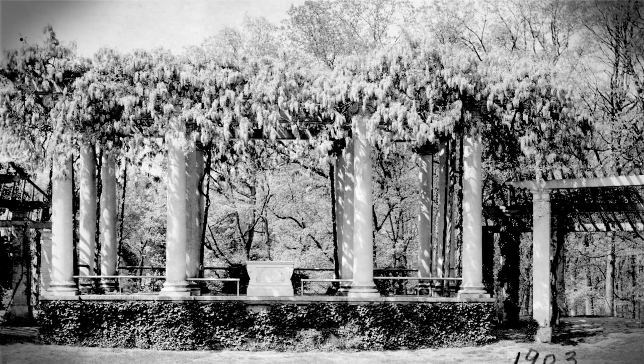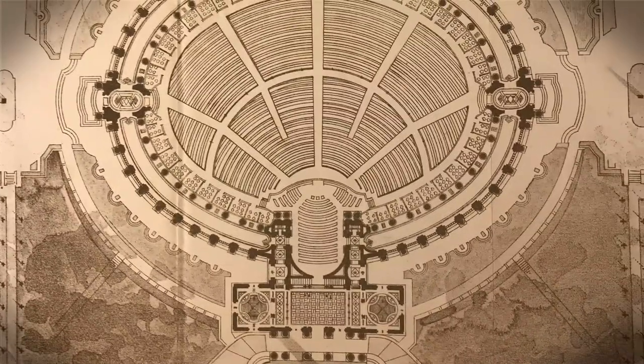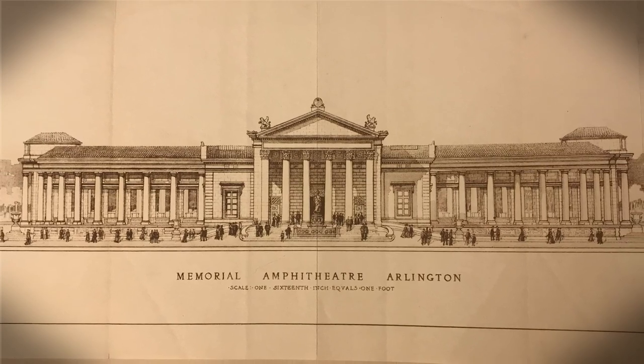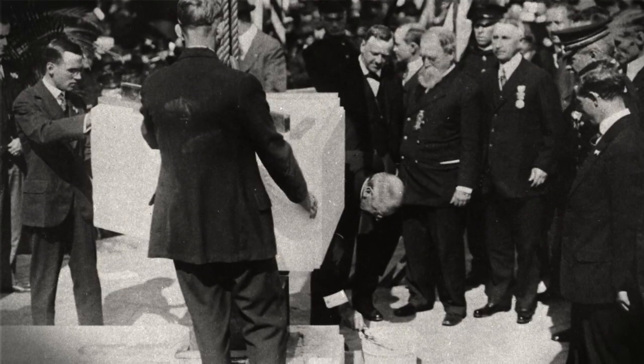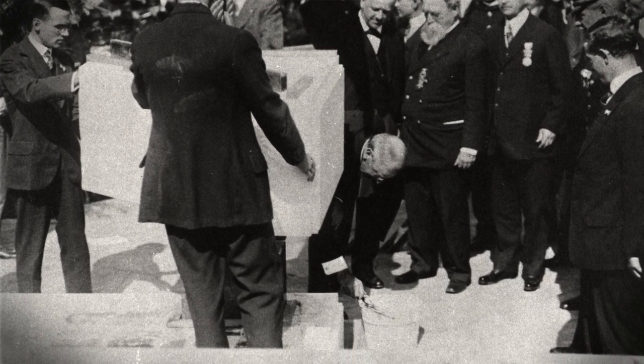While a simple pastoral amphitheater had fit American ideas of death and honor in the 19th century, a new century and a new world power required something more grand. It was 1913 before Congress authorized construction and 1915 before money was appropriated, and in October of 1915 a ceremony was held with President Wilson using a ceremonial trowel to symbolically set the cornerstone.